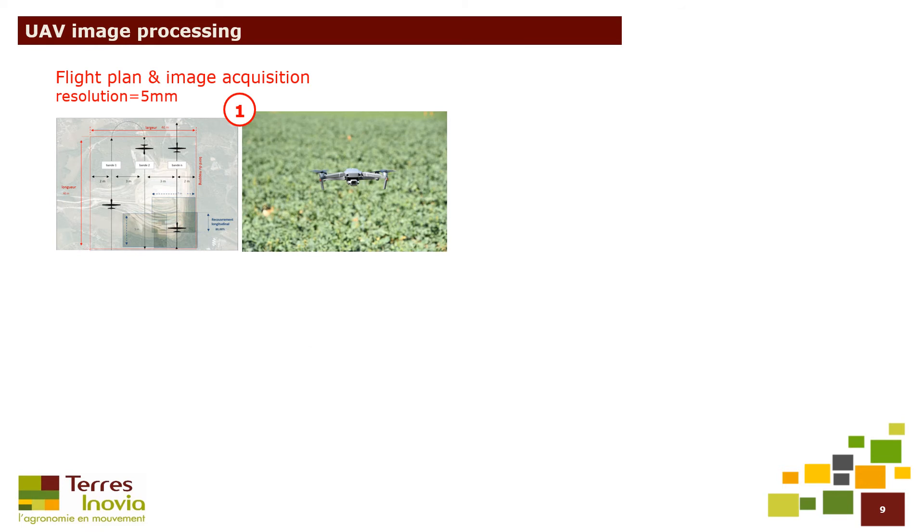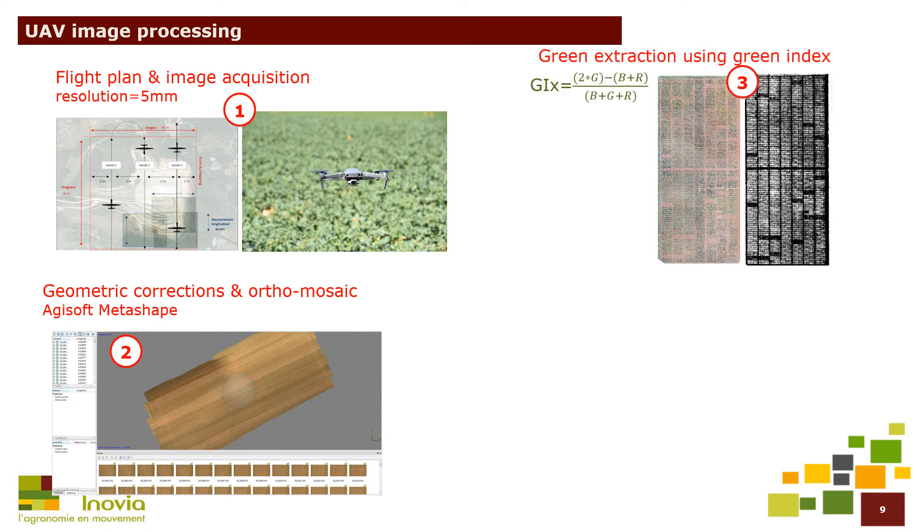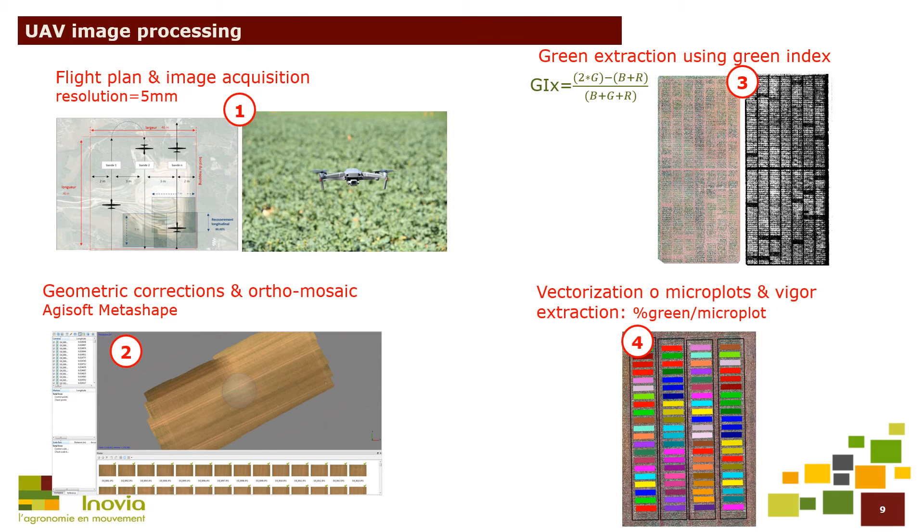Here is a short review of the different processing steps. First of all, we set up an appropriate flight plan to obtain high-quality images. Then, we made geometric corrections with Agisoft Metashape software to obtain a high-resolution orthomosaic of each flight. Then, the green pixels were extracted using the green index, and finally the vigor values were extracted for each microplot using a GIS software.